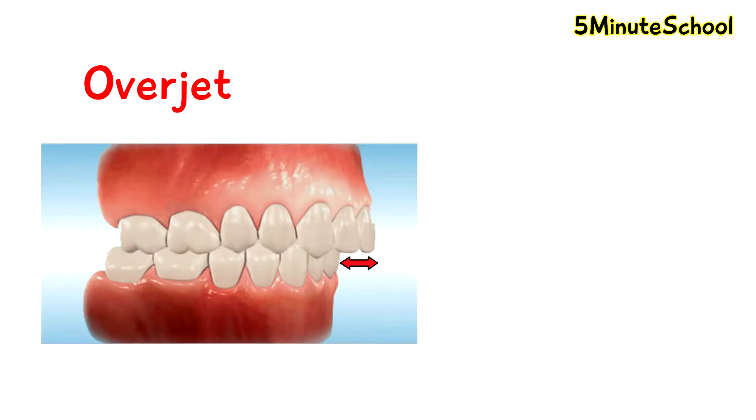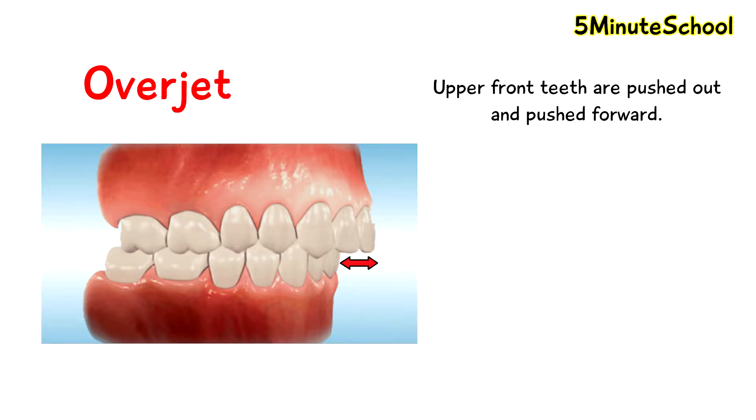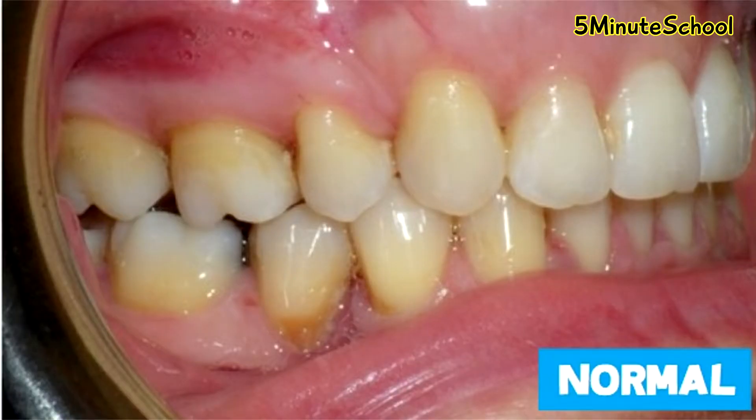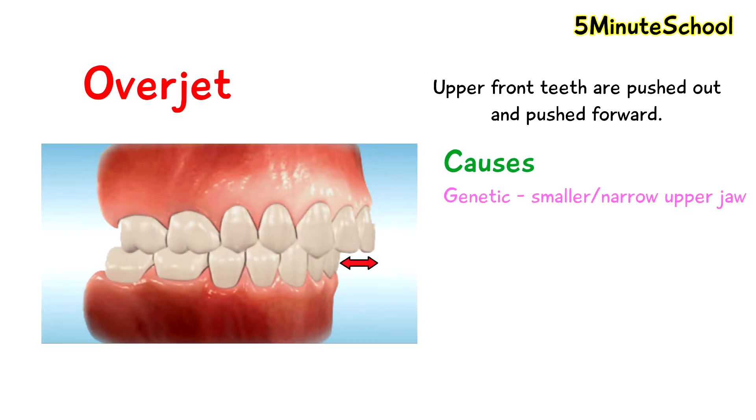Let's start with overjet. An overjet is where your upper front teeth are pushed out and pushed forward. The appearance of an overjet looks like this and there are different severities of overjet. Normally your upper teeth should sit approximately two millimeters in front of your lower front teeth. The cause of overjet can be genetic, so some people have smaller upper jaws which results in less space for the teeth, so they push out forwards.